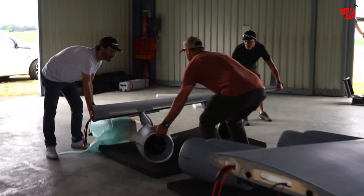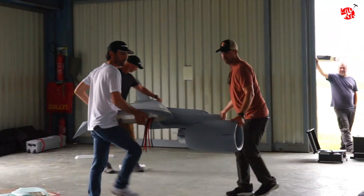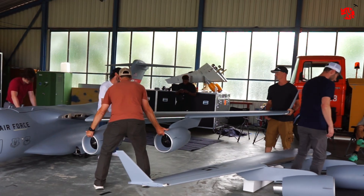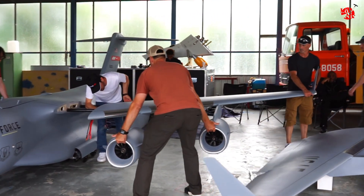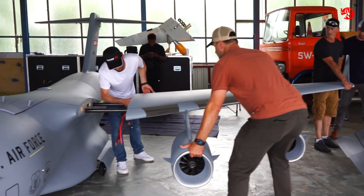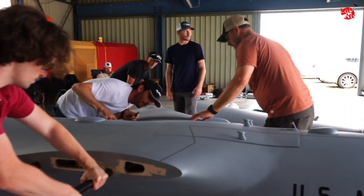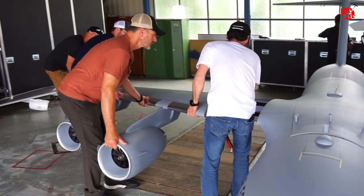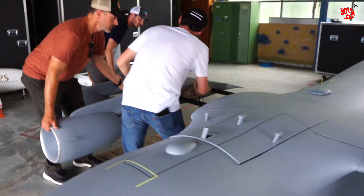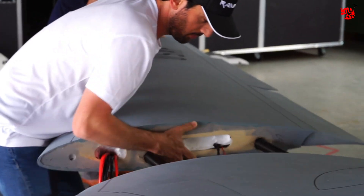Now the wings of the C-17 are being attached. They are quite heavy, so you've gotta have three people doing that.